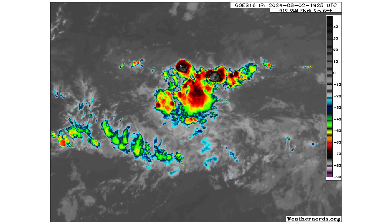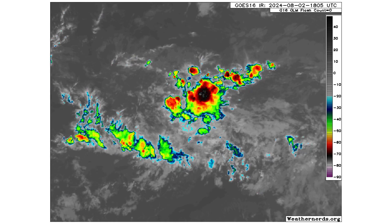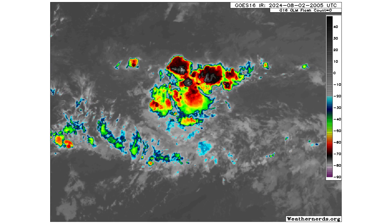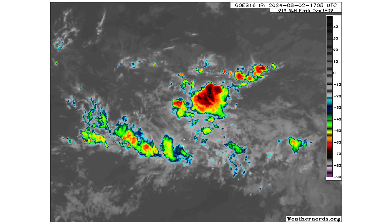Here's that tropical wave we're monitoring in the middle of the Atlantic. Nothing too crazy with it right now — it's just a patch of thunderstorms with a cluster of energy moving westward — but we'll keep an eye on it because it's got a chance of developing about seven to ten days from now, and I'll show you that in this video.